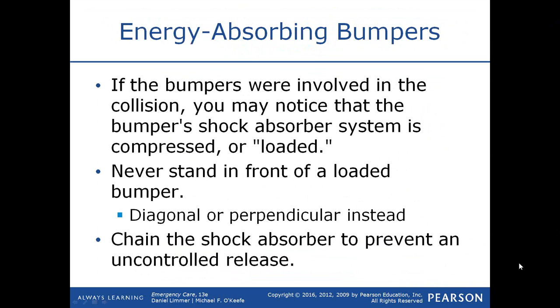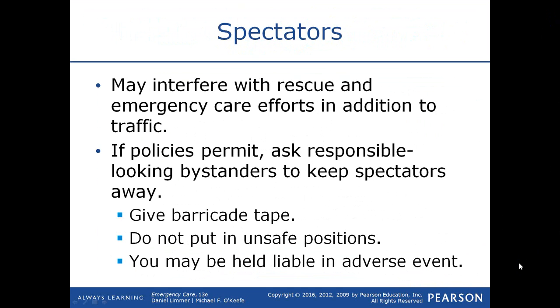If the bumpers were involved in a collision, you may notice that the bumper's shock absorber system is compressed or loaded. Never stand in front of a loaded bumper — stand diagonal or perpendicular instead. Chain the shock absorber to prevent an uncontrolled release. Spectators may interfere with your rescue and emergency care efforts and also block traffic. If policies permit, ask responsible-looking bystanders to keep spectators away and give them barricade tape, but do not put these people in unsafe positions. You may be held liable if an adverse event occurs when you incorporate a spectator into your rescue.